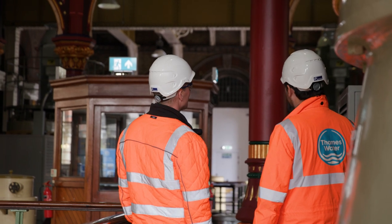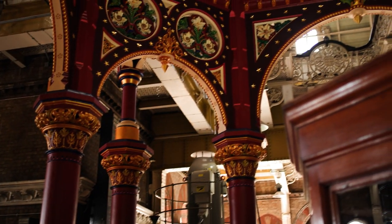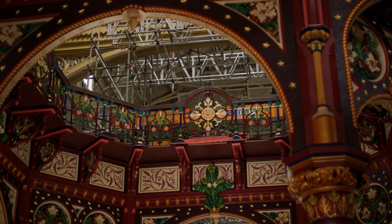Welcome to Abbey Mills, Jonny. It's absolutely brilliant — what an amazing architecture. This is one of Bazalgette's original pumping stations.